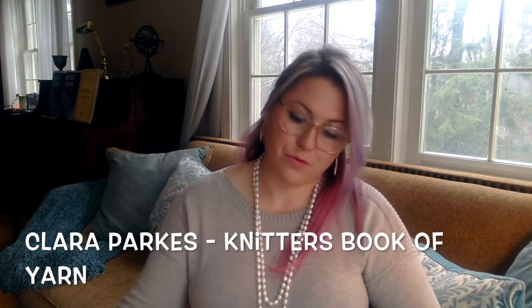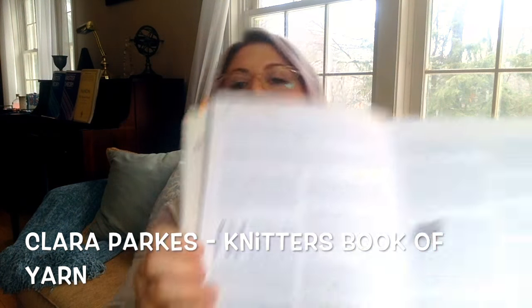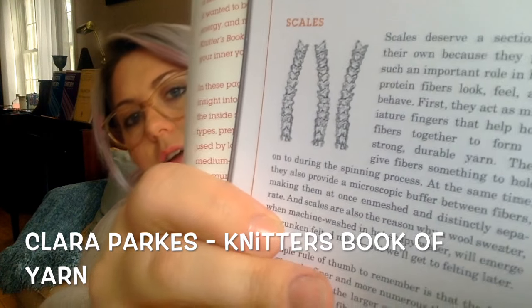We can't talk about wool or any protein fiber without talking about scales. Scales are a part of the fiber that make it a protein fiber, and all protein fibers have scales — even our hair has scales. I'm going to show this image from Clara Park's Knitter's Book of Yarn — it's the kind of image you've probably seen on a hair conditioner commercial. That's what our hair looks like, and what wool looks like under a microscope, though they vary depending on the type of animal, the breed, and even specific farms.